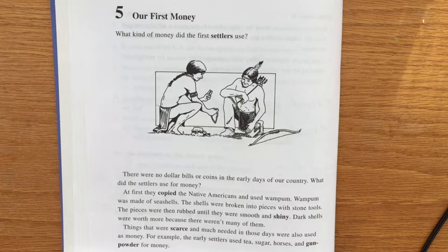Things that were scarce and much needed in those days were also used as money. For example, the early settlers used tea, sugar, horses, and gunpowder for money.